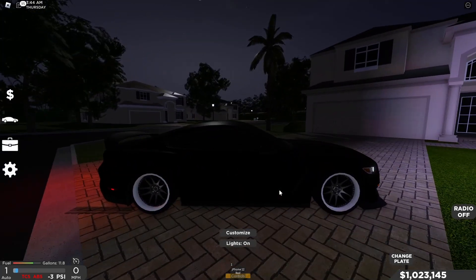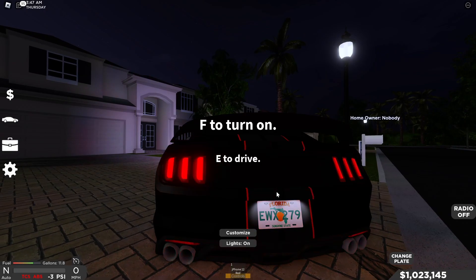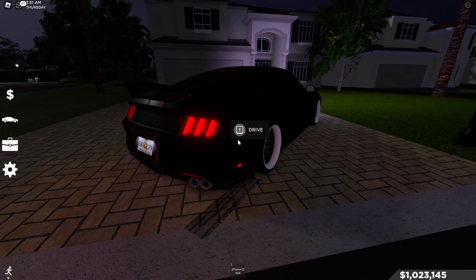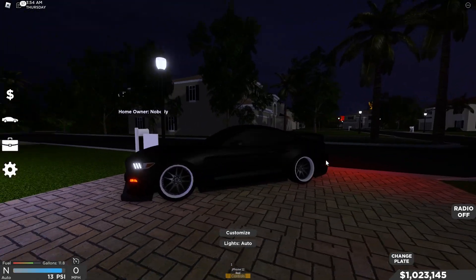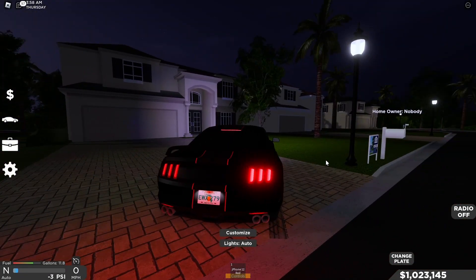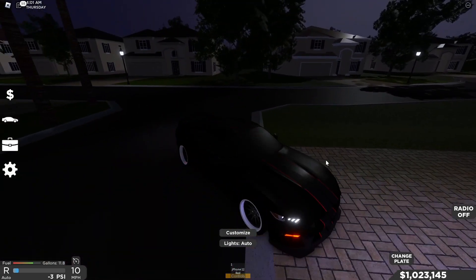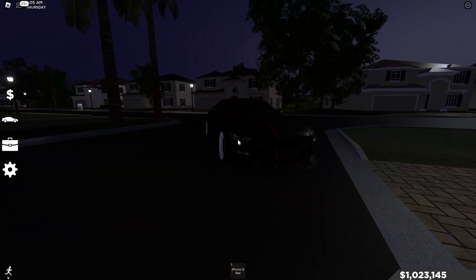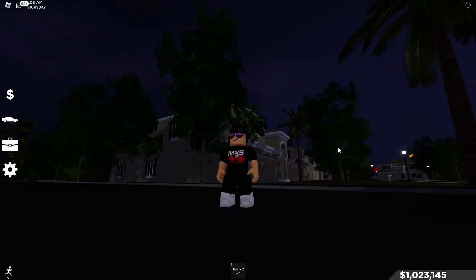Car meets would be something crazy if they had air ride. People would be lifting their cars, people would be going crazy. Especially with gang cars — gang cars would be even better because then you could lift one wheel super high and one wheel super low, and you could make a ground scraper. I feel like this would be a great feature for Southwest Florida. But in my opinion, they'll never add it. They never will. If they do, the game will be a lot better.